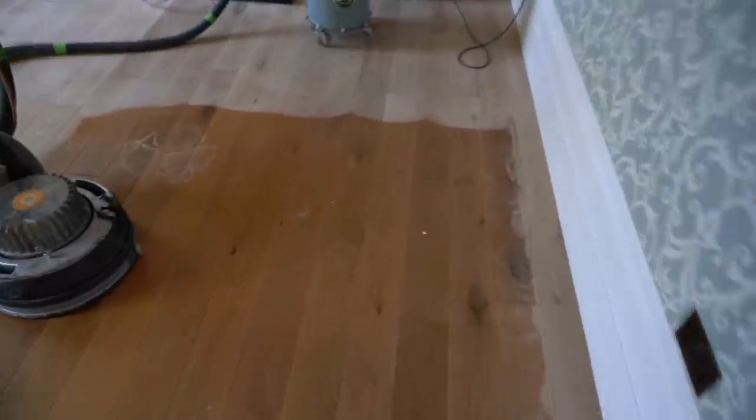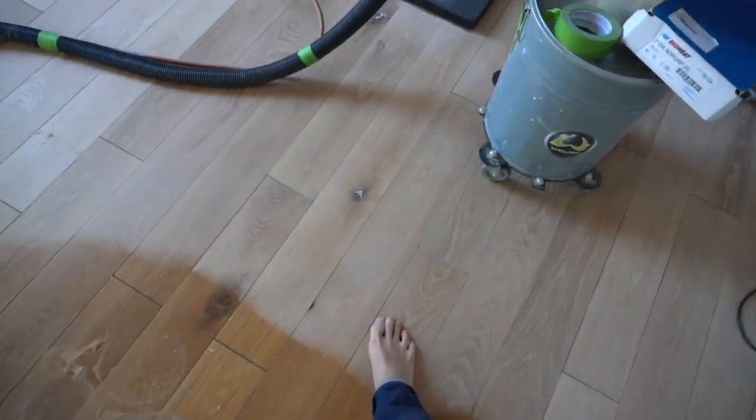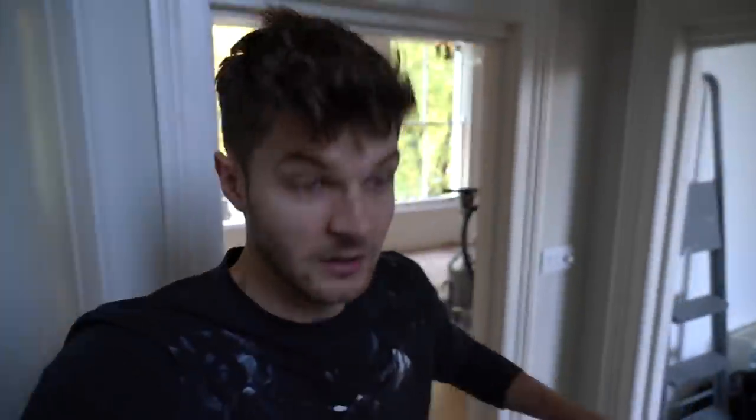I'm having the floor sanded. This was the colour before — I just really don't like it, it's sort of shiny and orangey. Underneath it's just really beautiful oak. We're going to stain it a fairly dark colour because this room is big and bright and we can really get away with it. The guys are in today over the next two, potentially three days doing that job, going on until Wednesday.